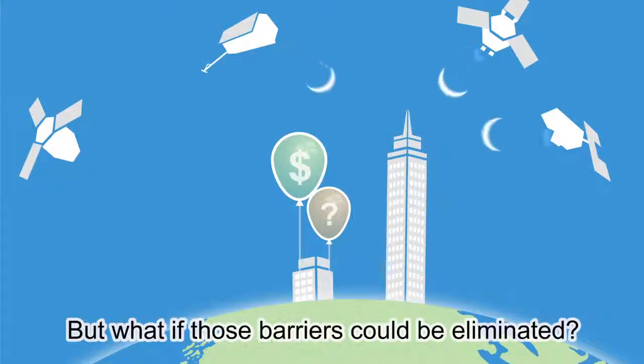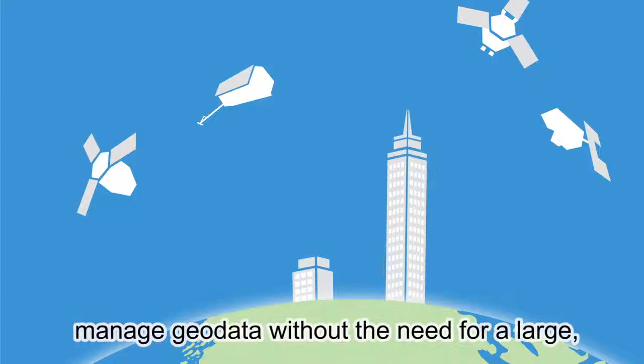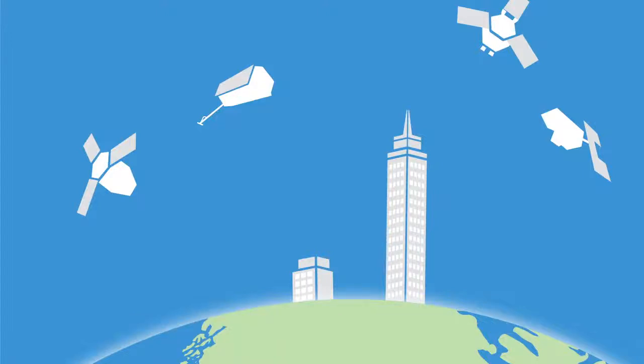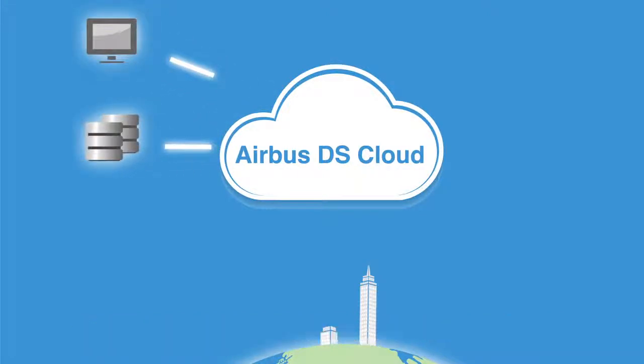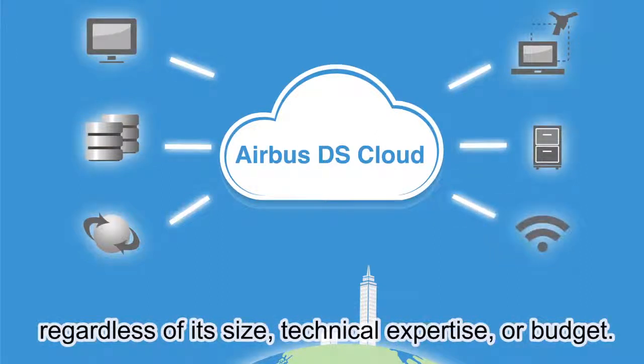But what if those barriers could be eliminated? What if your organization could access and manage geodata without the need for a large on-site IT infrastructure to support it? Presenting Airbus Defense and Space Cloud Services — a comprehensive suite of geospatial solutions designed to meet the needs of your organization regardless of its size, technical expertise, or budget.